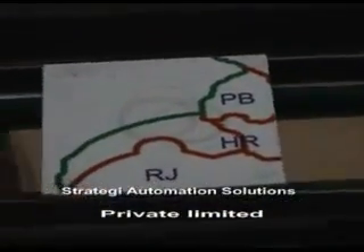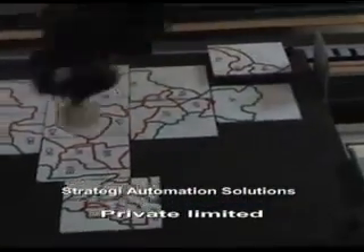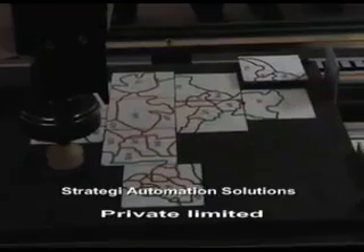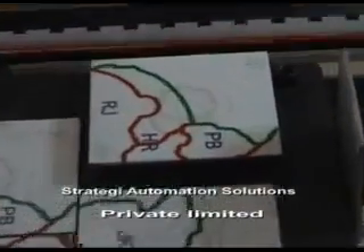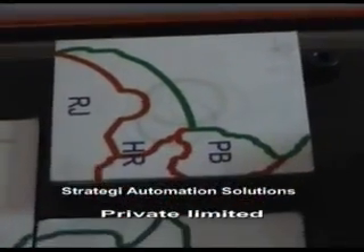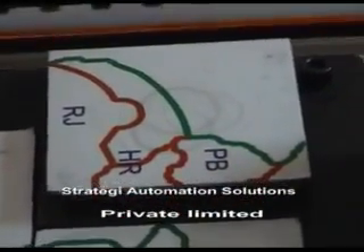A defective piece, which is Rajasthan whose borders have been deliberately distorted, is picked by the robot and placed outside the jigsaw puzzle. This is shown to depict quality control — a defective part must not go into the final assembly.